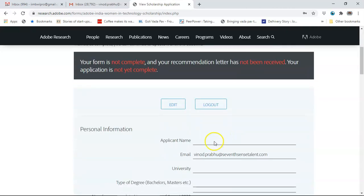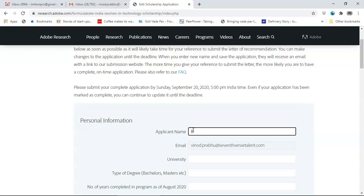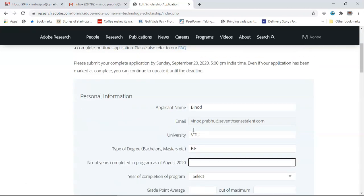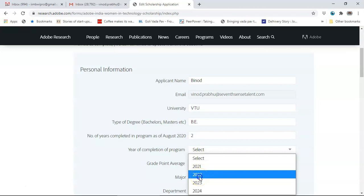Starting with personal information, you edit and enter your applicant name. I will write 'Binoth' to acknowledge those comments. My university will be VTU. Type of degree will be Bachelors — B.Tech. Number of years completed in the program as of August 2020: write 2 here, irrespective of the pandemic, if you are in the batch of 2022. Year of completion of the program must compulsorily be 2022.